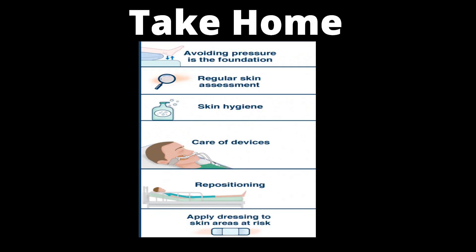Pressure injuries remain a constant problem for ICU patients due to their multiple risk factors and the nature of their critical illness. You can follow the six points as a bundle to prevent it.